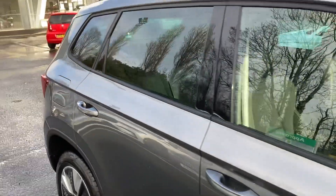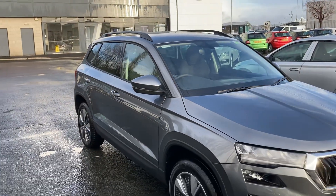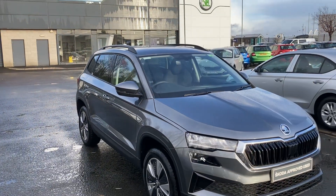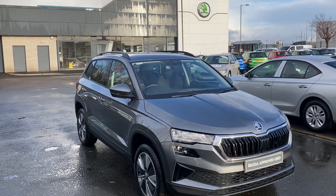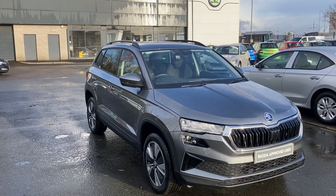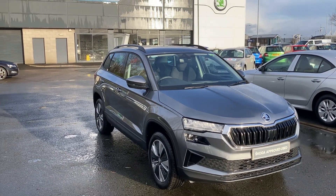Smart link and much much more. A beautiful car, ideal for a family or anybody needing a load of space in the back. Fantastic car — give us a call on 02890 682255 and ask to speak to one of the sales team about our 2022 pre-registered cars. Thank you.